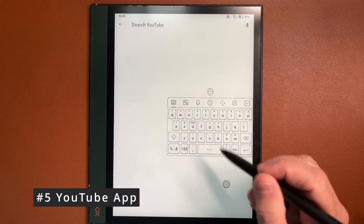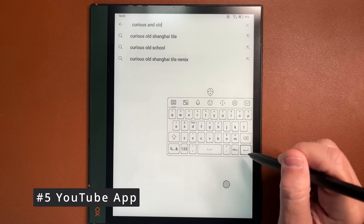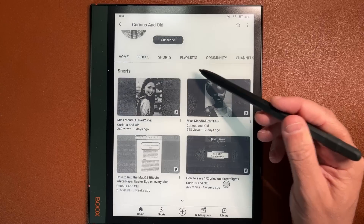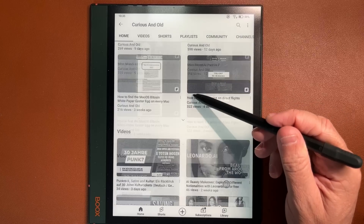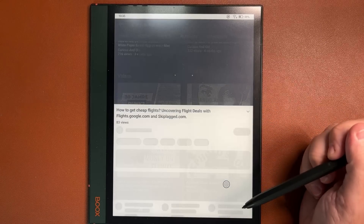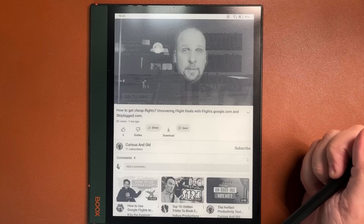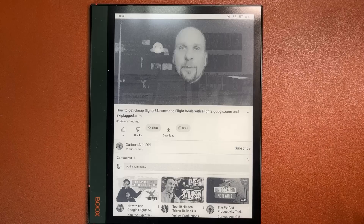Feature and surprise number five: YouTube. BOOX is Android and with it comes the Google Play Store, so you can download and use any app. So I gave YouTube a try. The device has a speaker, but what about watching a video on the refresh rate of an e-ink display? As expected, it's not made to watch videos, but I can use it to document good videos.